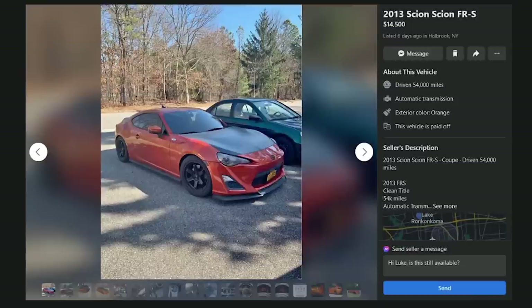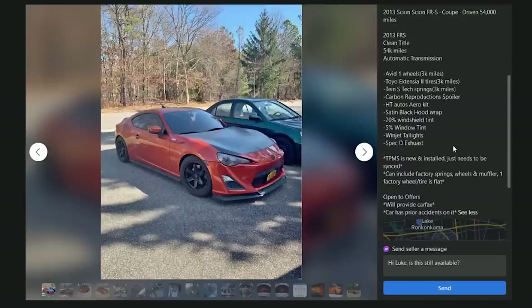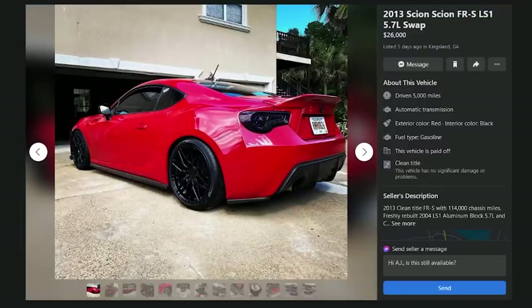Another one with 54,000 miles for $14,500 — not even Rota wheels, they're Avid AV6s — bunch of money spent on a automatic FRS.